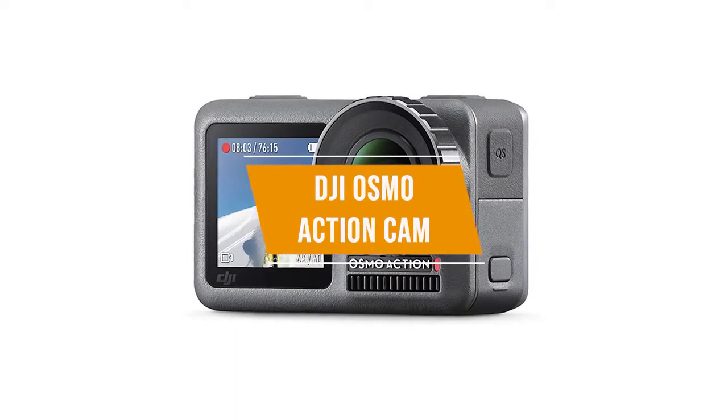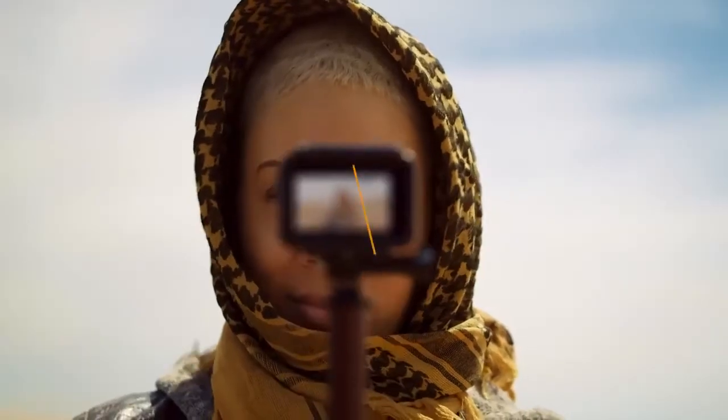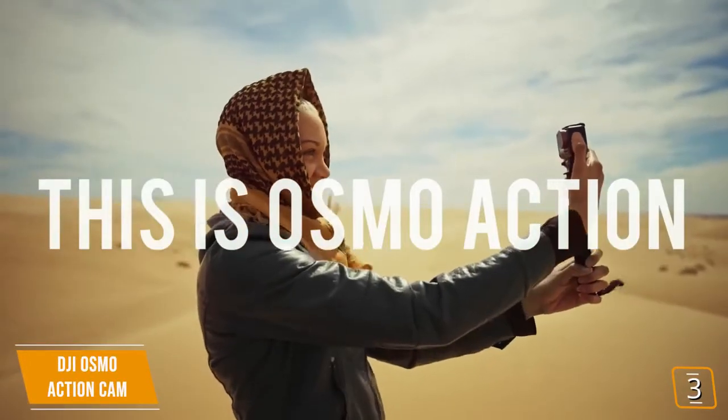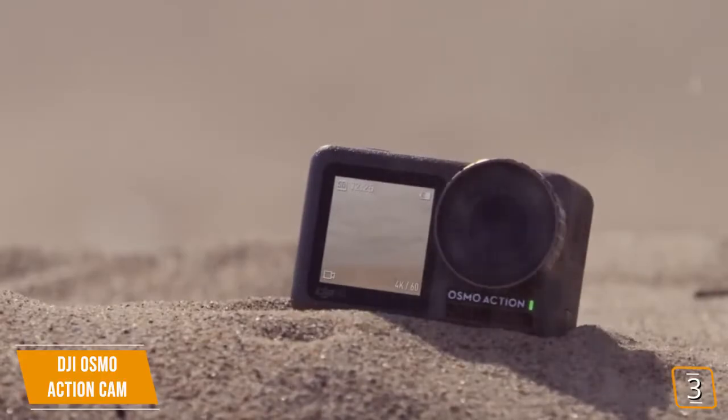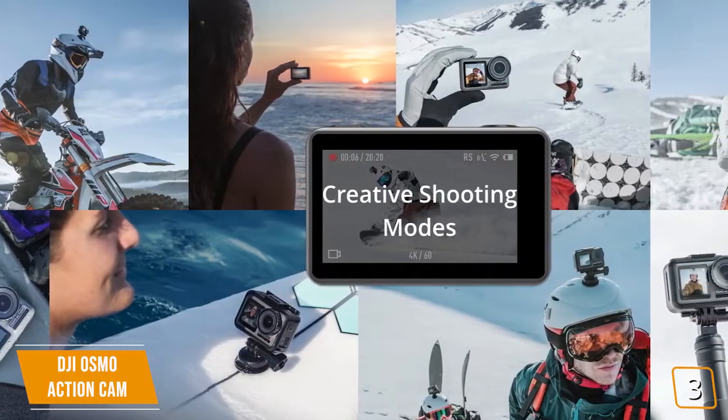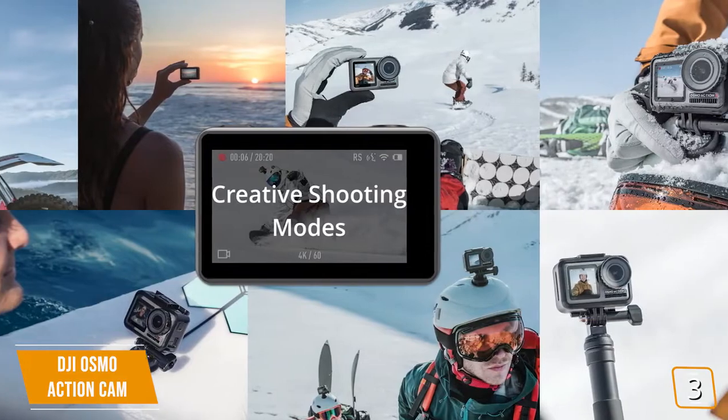The third product on our list is the DJI Osmo Action Cam. If you want an action camera that offers front and back screens to help keep better track of your footage and shots, the DJI Osmo Action Cam is a great option. Not only is it rugged enough for the outdoors, but it shoots 4K video, making it a great action camera with a lot of features, all for $250.